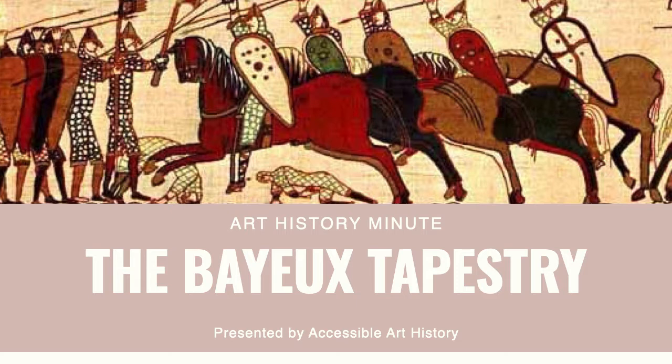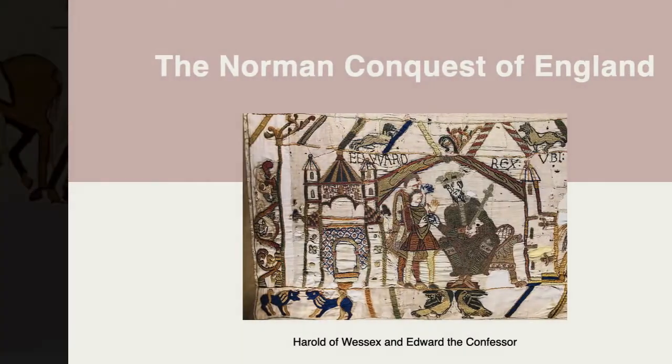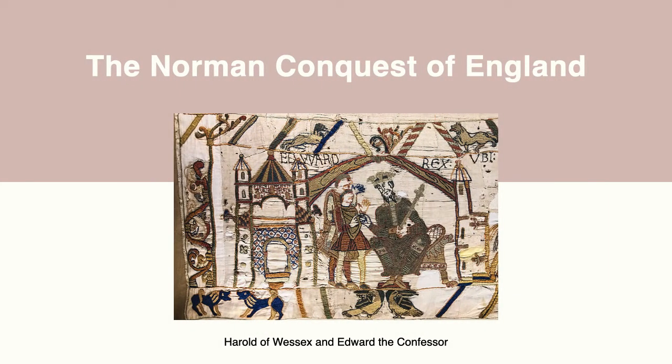This work, dating from the 11th century, tells the story of William the Conqueror, the first king of England, and how he came to the throne. In 1066, William, Duke of Normandy, crossed the English Channel and launched his invasion of England. The royal family tree was a bit messy, and William had enough of a claim to make his invasion legitimate. Everything culminated at the Battle of Hastings in 1066, where William defeated Harold of Wessex to officially claim the English crown.